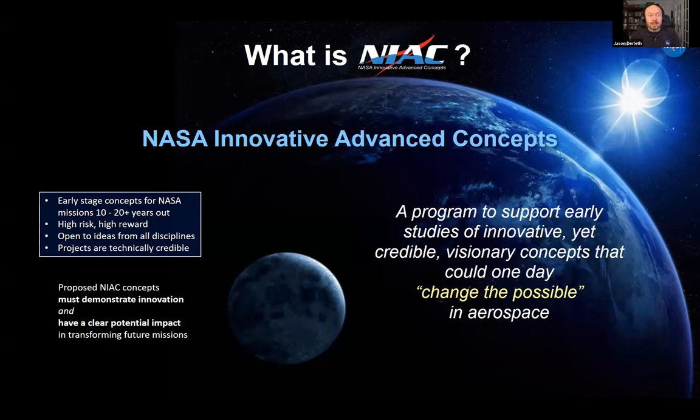NIAC is the NASA Innovative Advanced Concepts Program, meant for early-stage concepts for NASA missions 10, 20, or even more years out from eventual implementation in space. It's high risk but high reward, and open to any discipline — you don't have to wait for your particular discipline to be a focus area. These concepts can look far out, but they're all technically credible. What we're really trying to do is change what's possible in aerospace for the future.